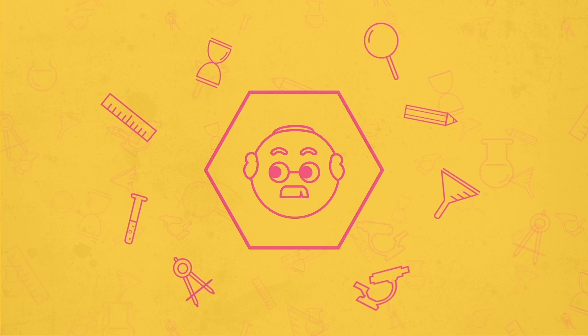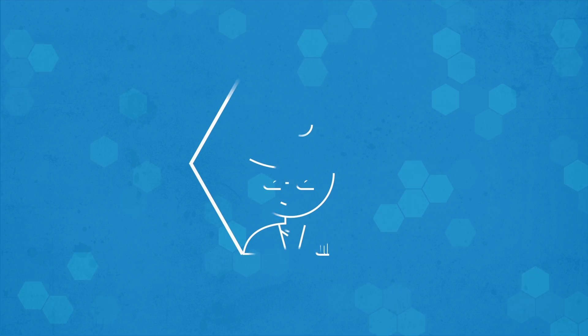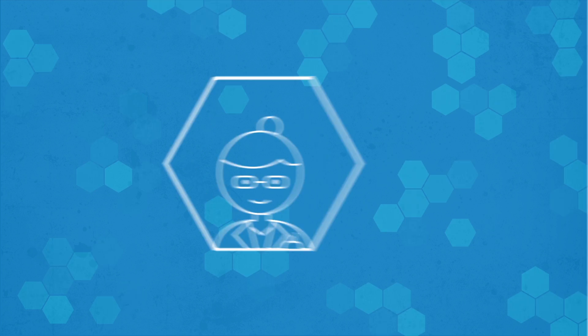From laboratory setup to on-site teacher training, we'll be there with you every step of the way. And if you ever have questions, we have Lab Learner scientists standing by to give you answers.